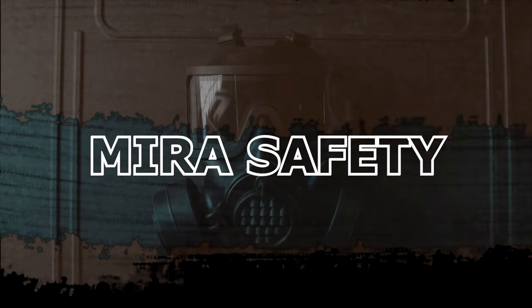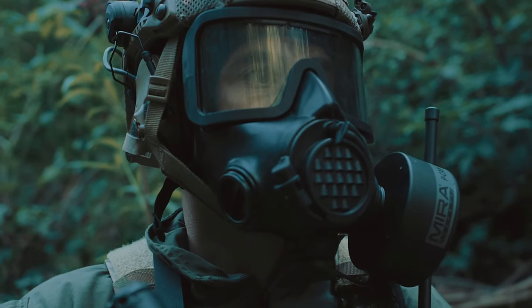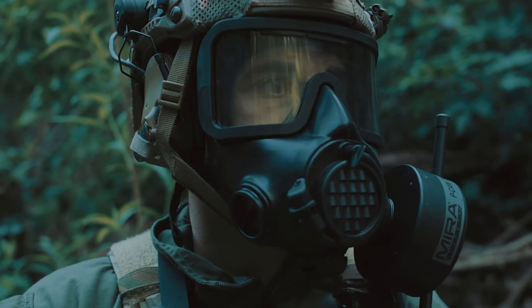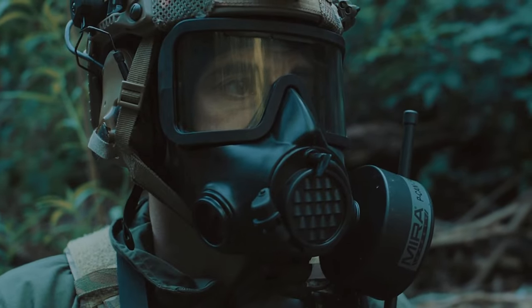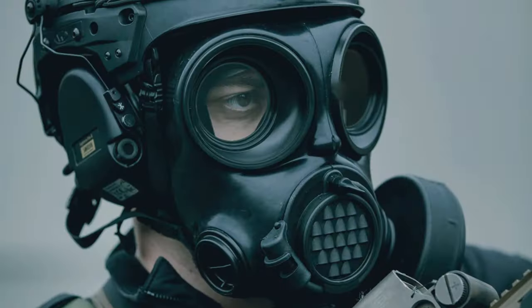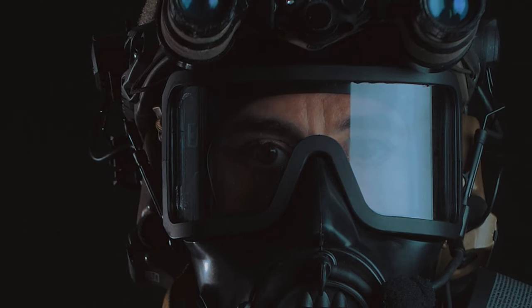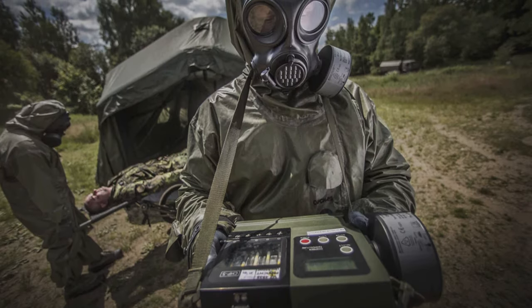Mira Safety CM7M Military Gas Mask. The CM7M is a full-face gas mask that uses standard NATO filter cartridges of varying levels of protection. The mask itself is made of bromobutyl rubber that is highly resistant to pretty much every kind of contaminant there is, including every known chemical warfare agent.